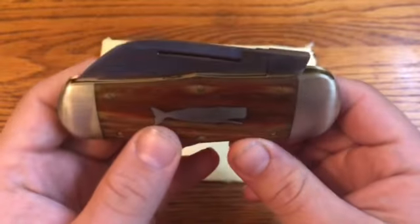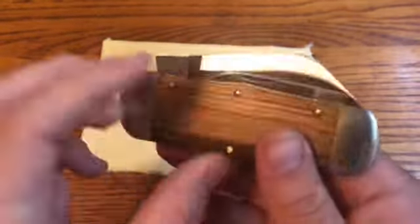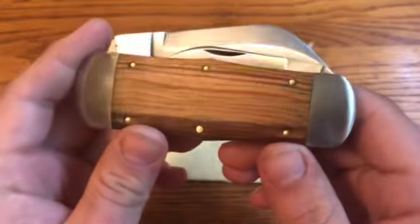In this one minute overview, we're looking at the Great Eastern Cutlery No. 46 Whaler in Oily Heart Pine, also called Longleaf Pine.